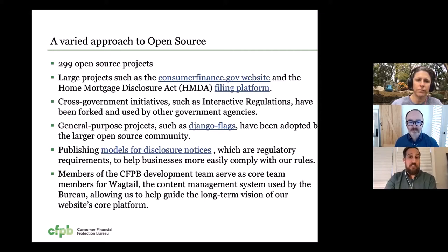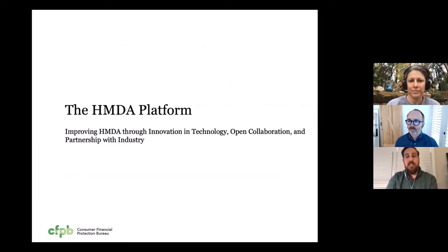And then we invest in open source. Members of the CFPB development team participate in and are encouraged to contribute to open source products that we use. For example, Wagtail, which is the content management system that our website uses — two members of our development team are on the core platform team for Wagtail, and many members of our development team have contributed back to the Wagtail ecosystem. With that, I'll pass it to my colleague Eric Spry, who can talk a little bit about the HMDA platform and how we've leveraged open source in that platform.